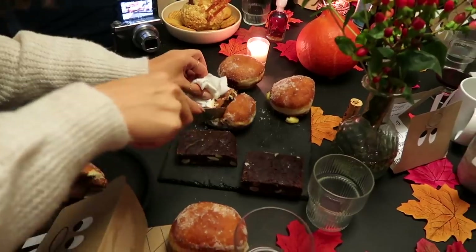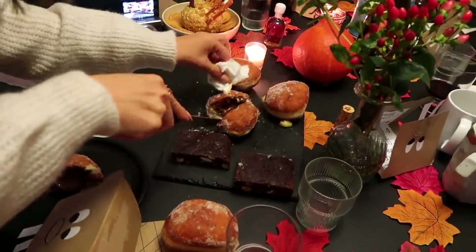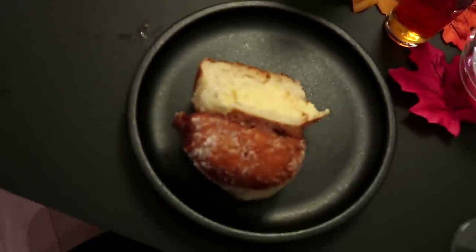Amelia is cutting up the donuts. It looks like everyone wants half of each one. I cannot wait to eat this amazing donut situation.